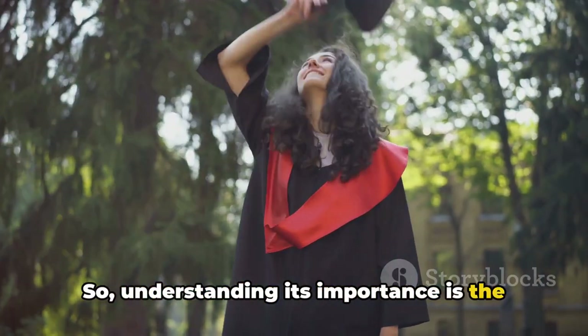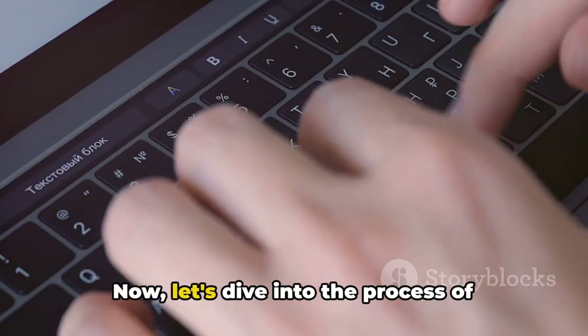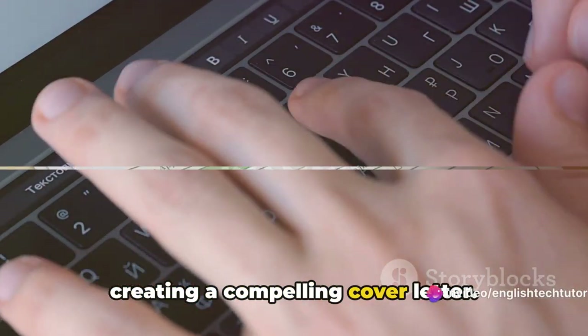Understanding its importance is the first step towards success. Now let's dive into the process of creating a compelling cover letter.